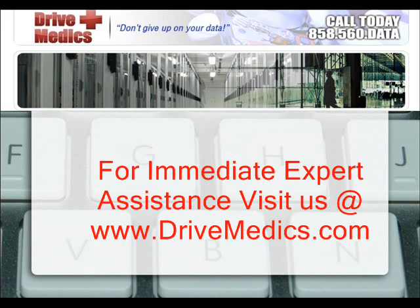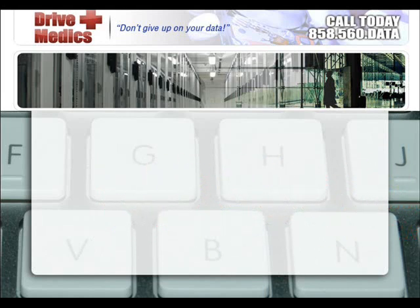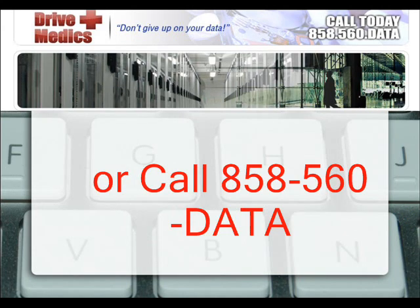For immediate expert assistance, visit us at www.drivemedics.com, or call us at 858-560-DATA.